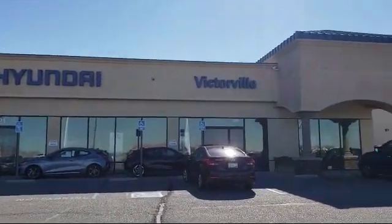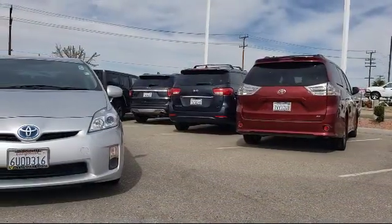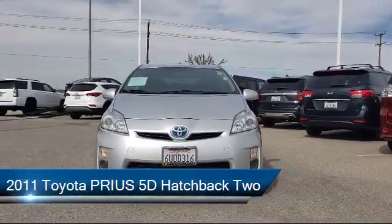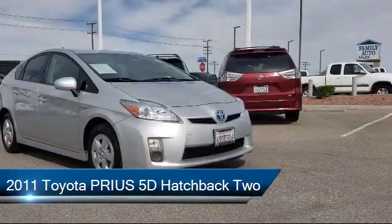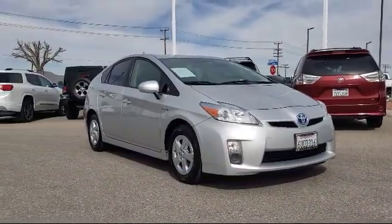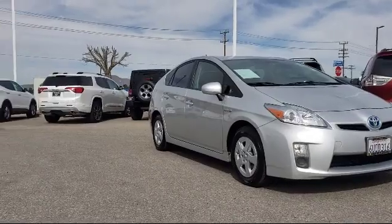Welcome to Victorville Hyundai, and here's a look at another one of our great vehicles from our inventory. It comes equipped with electronic stability control, alloy wheels, keyless entry, steering wheel controls, and a rear spoiler.